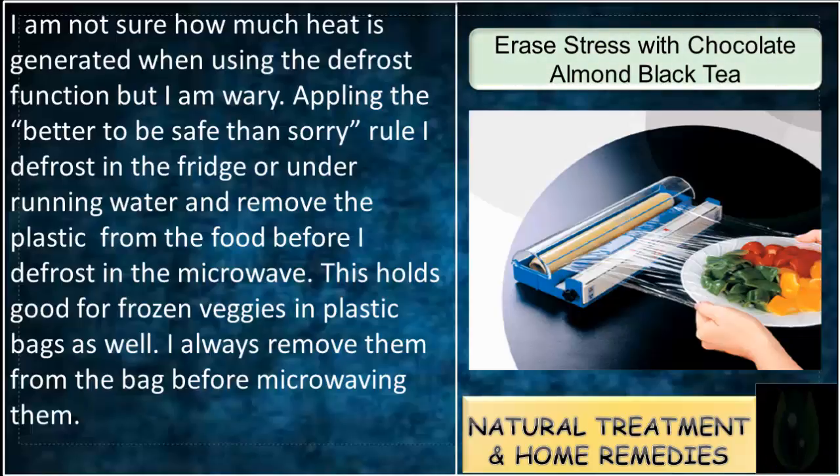Better to be safe than sorry. I defrost in the fridge or under running water, and remove the plastic from the food before I defrost in the microwave. This holds good for frozen veggies in plastic bags as well — I always remove them from the bag before microwaving.